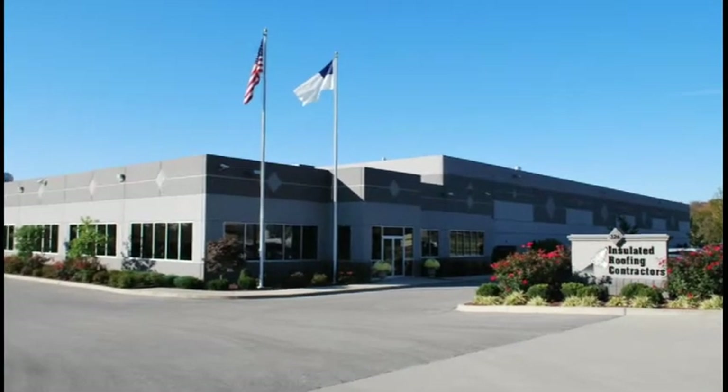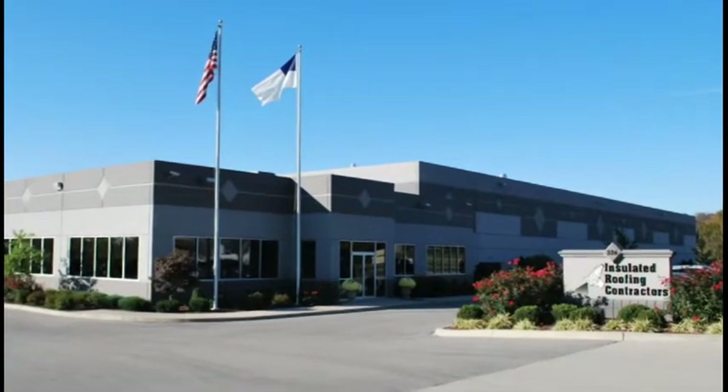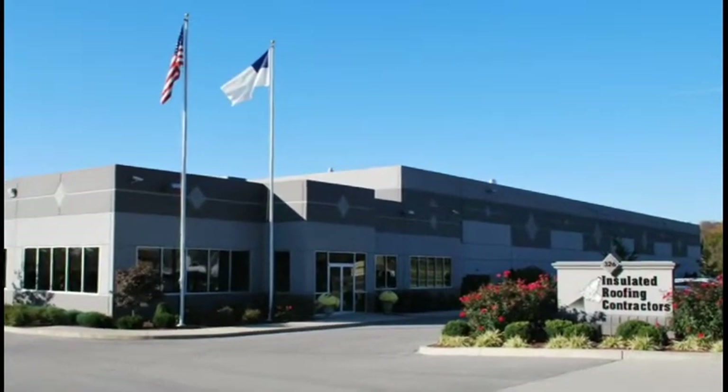During the more than 35 years of operation, Insulated Roofing Contractors has become the largest spray polyurethane foam roofing contractor in the USA.